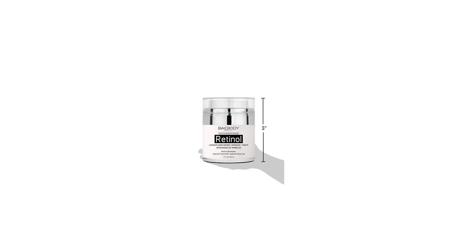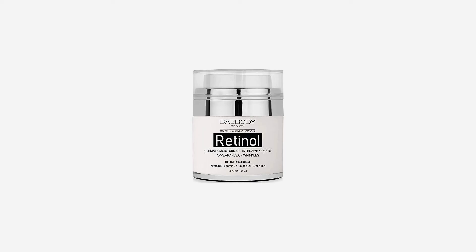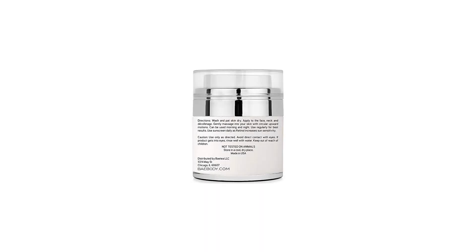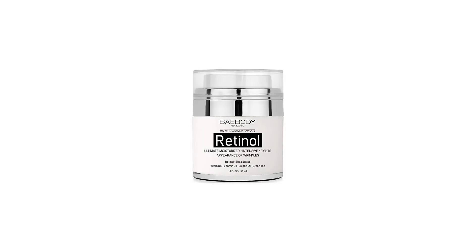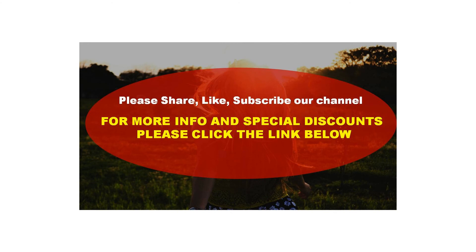Powerhouse ingredients: retinol, vitamin E, vitamin B5, shea butter, green tea, jojoba oil, and more. Made in USA — not tested on animals. Risk-free money back guarantee: if you are not completely satisfied, simply contact us and we will give you a full refund, no questions asked. For more info and special discounts, please click the link below.